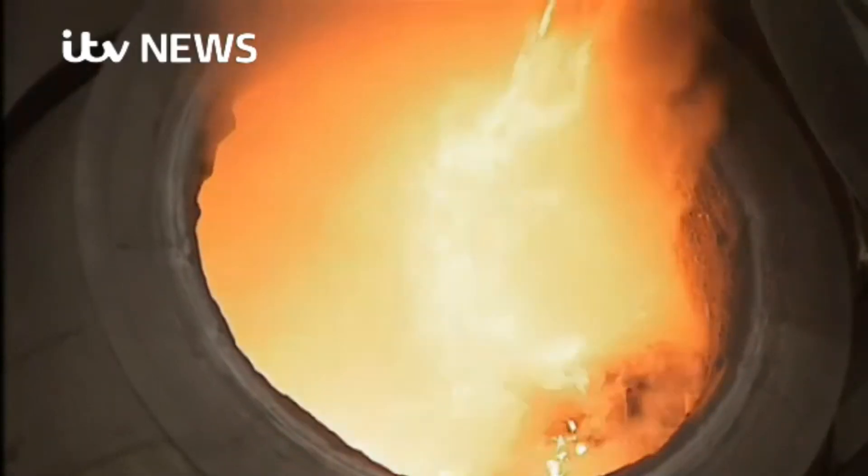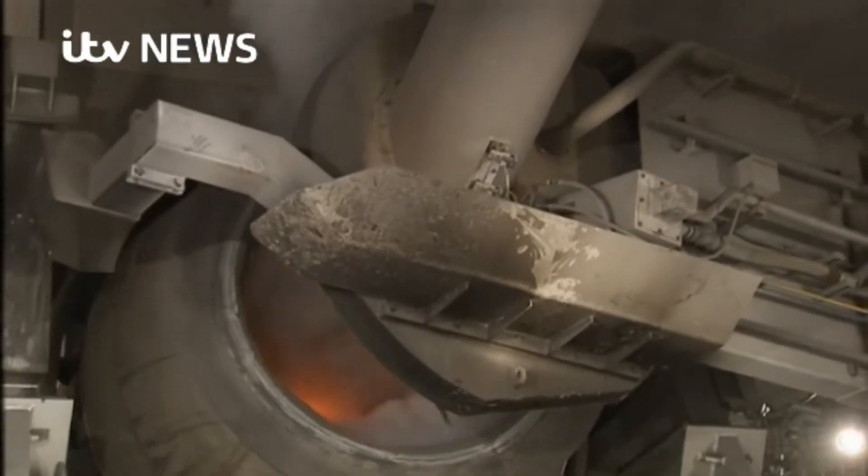Burning metal is opening up new opportunities in Lorne. This huge furnace is starting the process of melting scrap aluminium. It's part of a new smelting works which has just started operating at the harbour. The main melting furnace is a rotary furnace that operates at a temperature of about 750 degrees C.